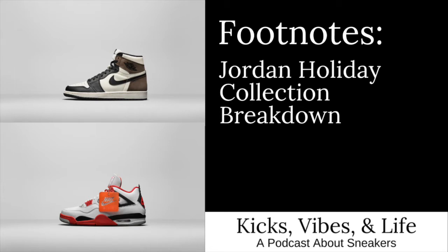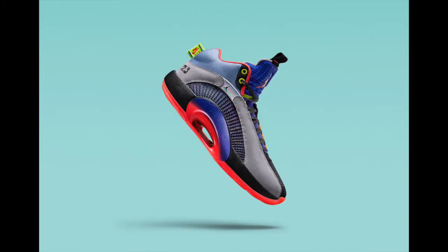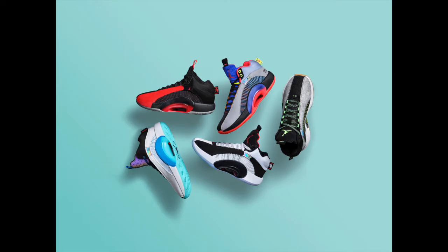But before we get into it, let's take a look at another big bit of Jordan sneaker news — the unveiling of the Air Jordan 35. The Air Jordan 35 is the latest shoe in the flagship Air Jordan line. Though it's been 17 years since Michael Jordan last played an NBA game, his signature shoes have pressed forward, led by the principles of marrying tech innovation and uncompromised quality inspired by the greatest player to ever play the game.